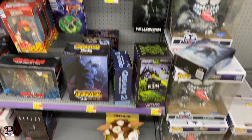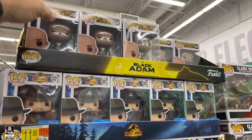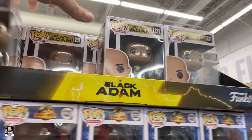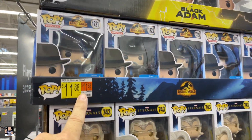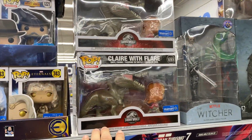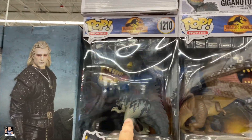Let me take you over to the other side. Over here we've got the Black Adams right there. Got the Alan Grants. Still got a bunch of Eternals. Player with Flair. Witcher. That's a cool 10-inch.